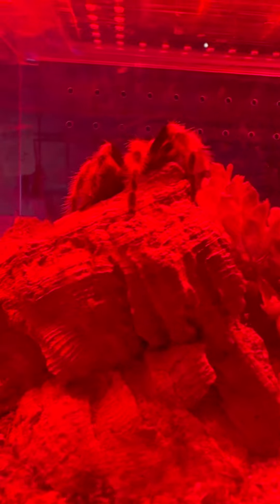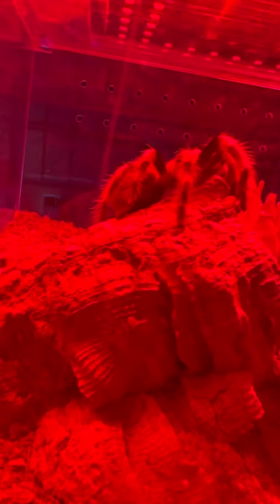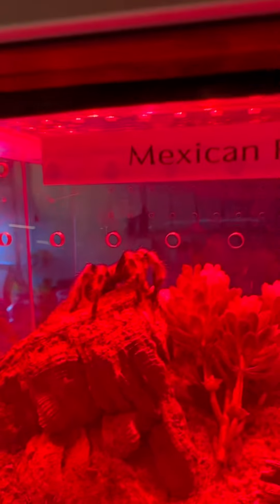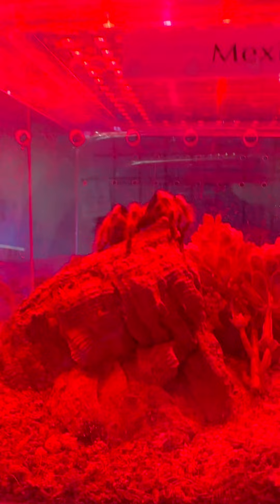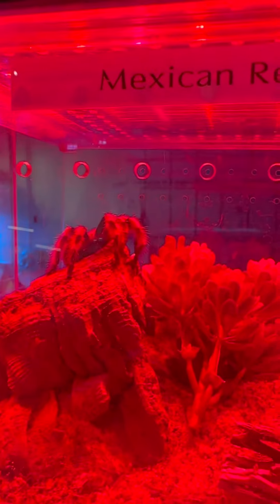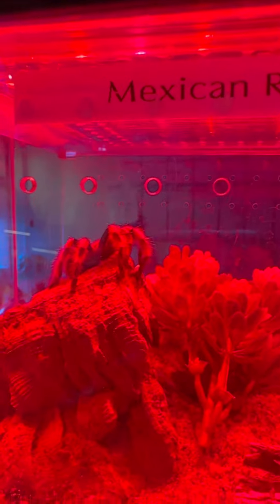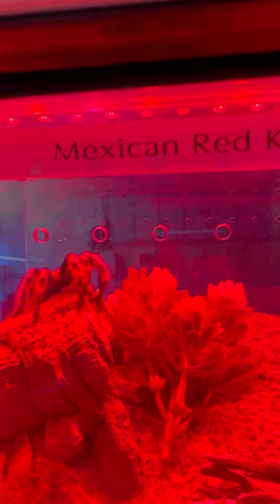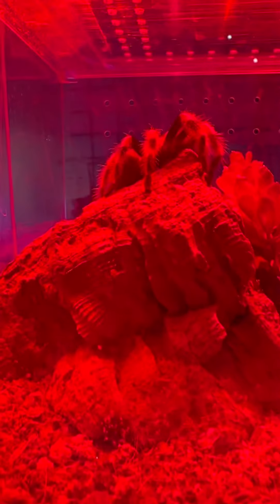Absolutely really cool, just the amount of detail on that thing. It says that the Red Knee Tarantula is a hairy desert tarantula that plays a crucial role in maintaining pest insect populations such as cockroaches and mosquitoes — we've been talking about a lot of that in class.